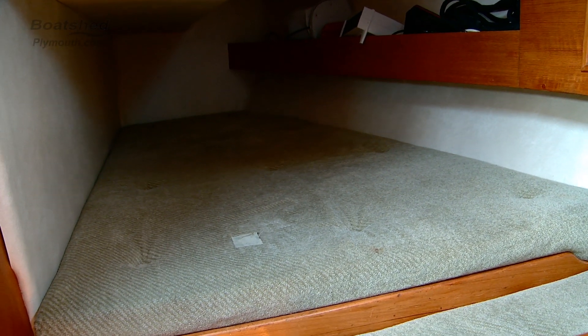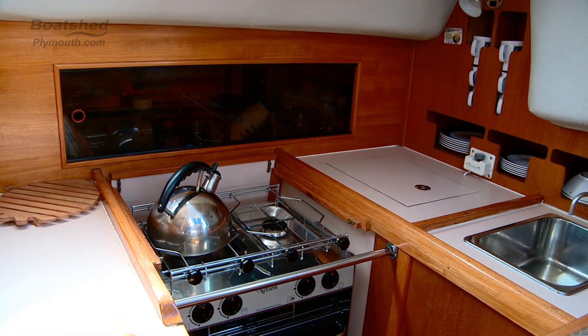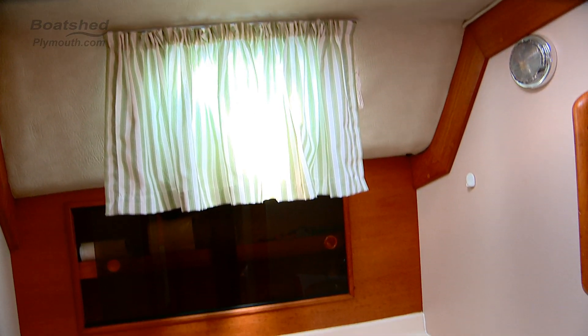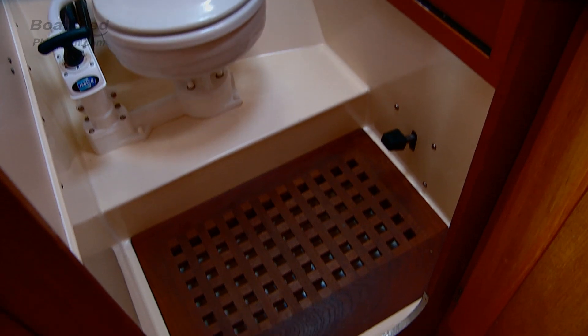A nicely presented galley with equipment for making quality meals and keeping the crew happy. A nice heads with a basin and a Jabsco sea toilet.